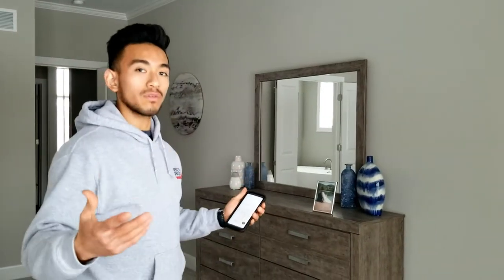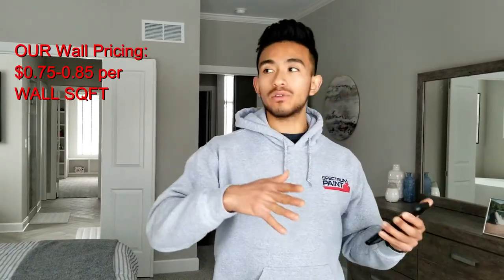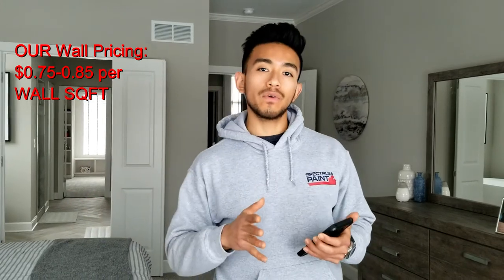Where we actually come in — and the way we quote — is we take the square footage of the walls specifically, the actual wall surface area that's going to be painted, not the carpet or ceiling square footage. We quote anywhere from $0.75 to $0.85 per wall square foot. That's typically the price range, and we came in at $475 for this bedroom.